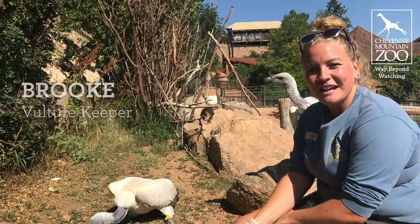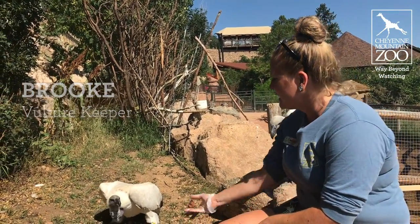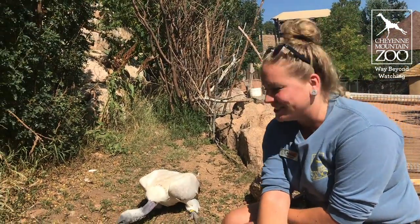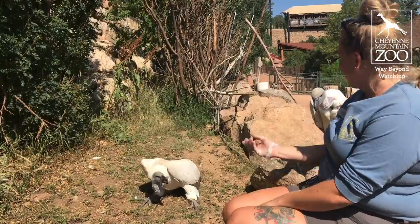Hi guys, my name's Brooke. I'm an animal keeper here in the African Rift Valley at Cheyenne Mountain Zoo, and I'm lucky enough to work with our vultures. So here with me we have our two Cape Griffin vultures, Hedwig and Godric back here.